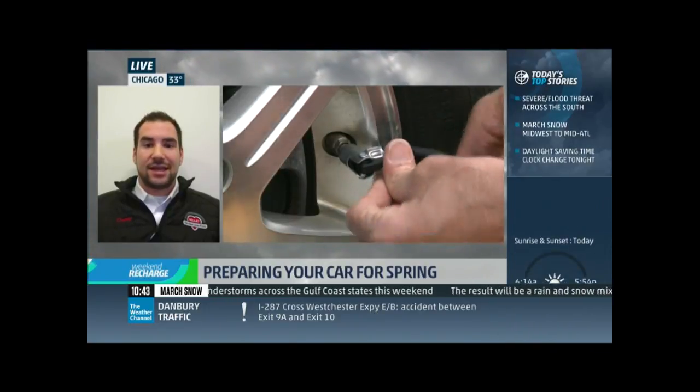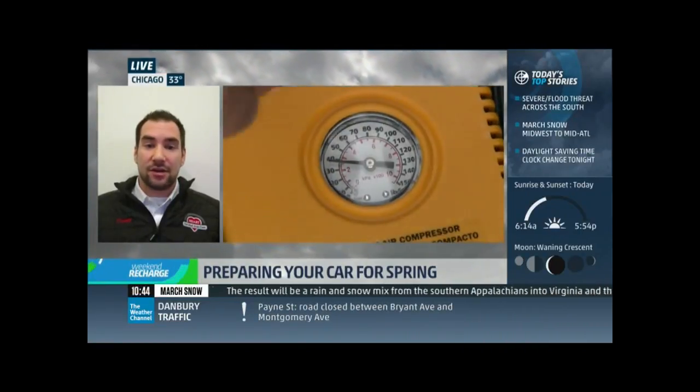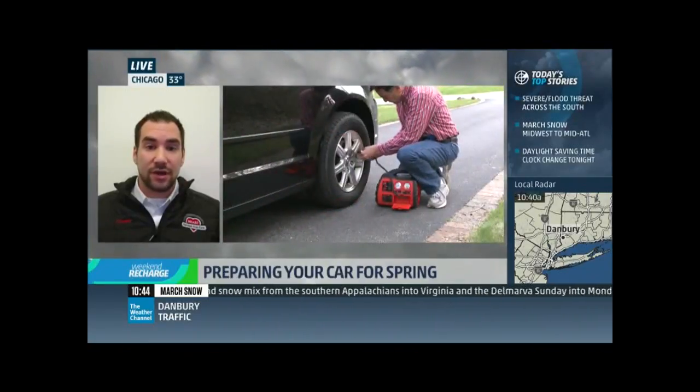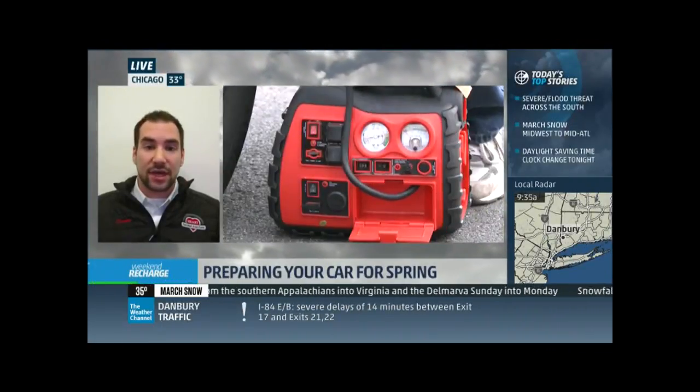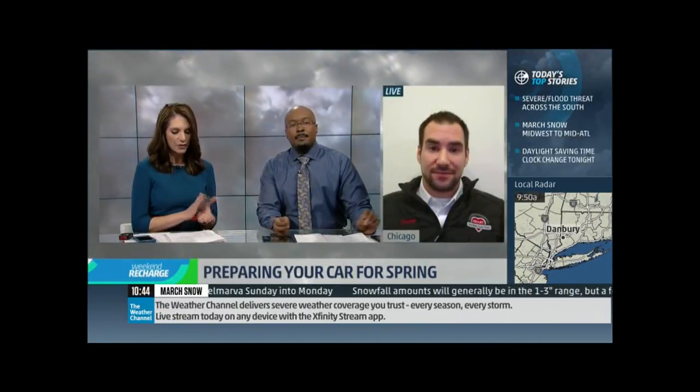Emergency kits are very important. You want things like a flashlight, jumper cables, a first aid kit, a flare or a cone so people can see you, water and food if you're stuck somewhere, and a warm blanket to keep warm if you're in a cold climate — and we've seen that unfortunately over the last week and a half with so many people stranded in these storms.